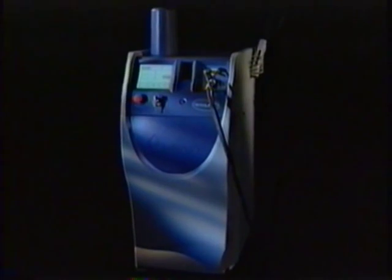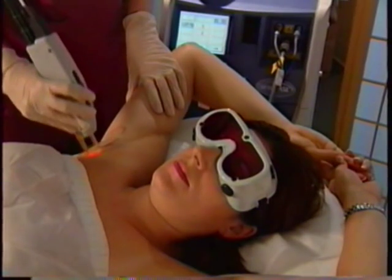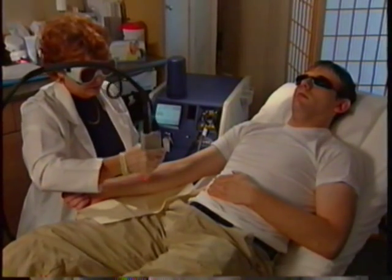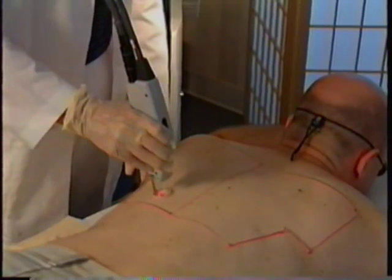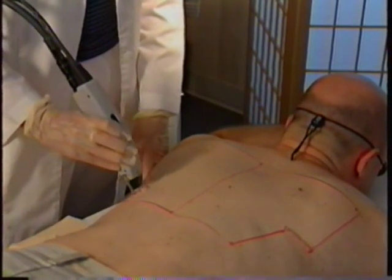In this program, you will learn how to prepare for your laser treatment. Your practitioner will be using Candela's GentleLase, the world's most advanced laser for the removal of hair and vascular lesions. You will see actual treatments and learn how the laser works. And finally, you will see how fast, safe and easy laser hair removal treatments really are.